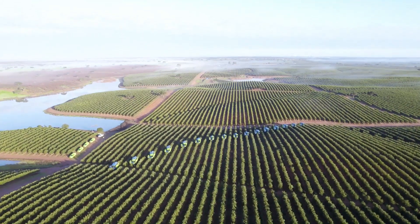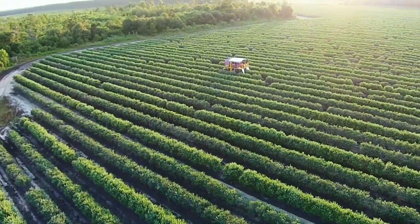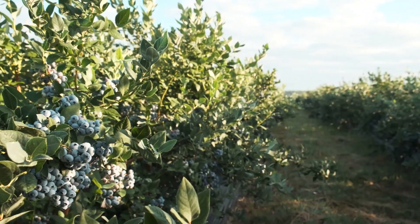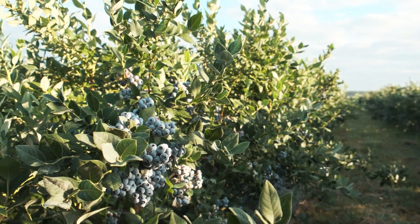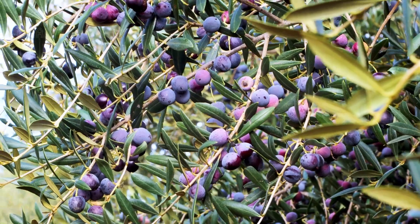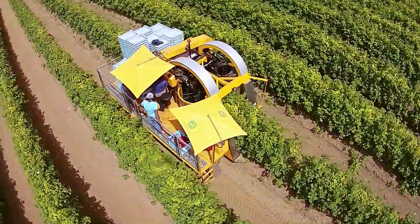Hello everyone, and welcome back to our channel. We're excited to continue exploring innovations in blueberry production. How is nearly 1 billion pounds of fresh blueberries harvested each year in North America? Let's explore this advanced technology together.